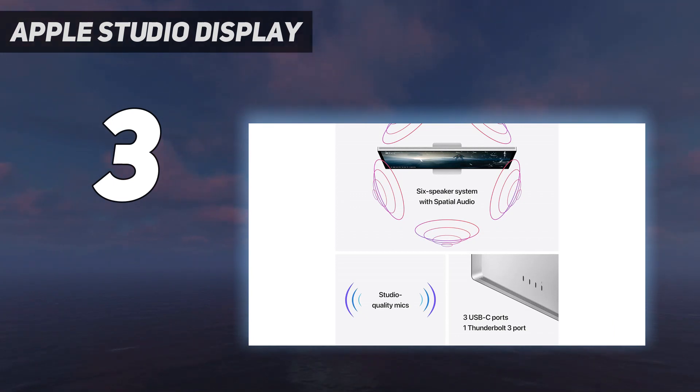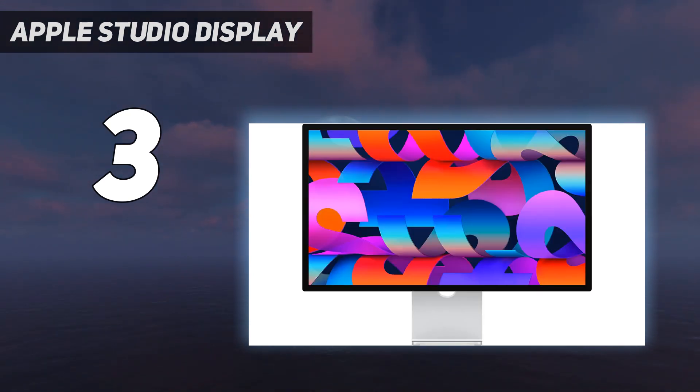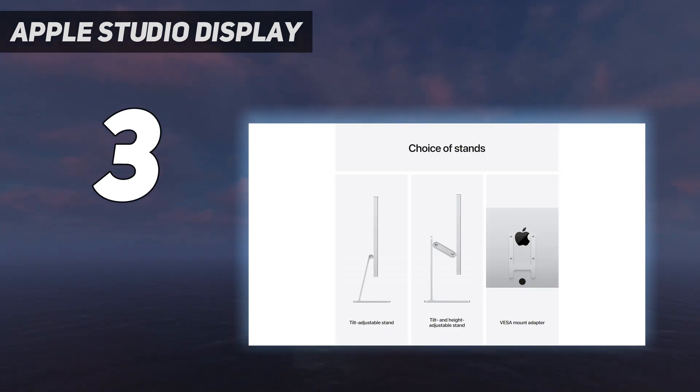Despite its shortcomings, the Apple Studio Display is priced competitively within the professional creative market, offering a balance between cost and performance for video content creators, distinguishing itself from options geared towards gaming or general office tasks.